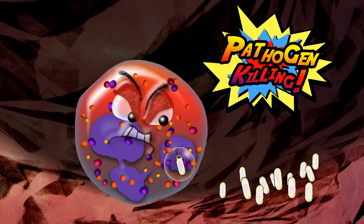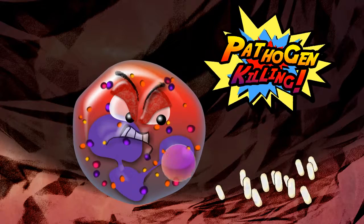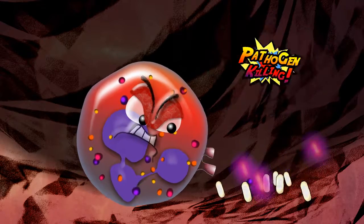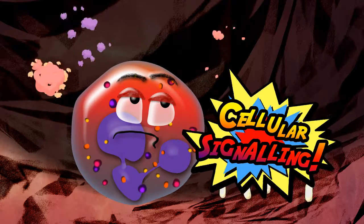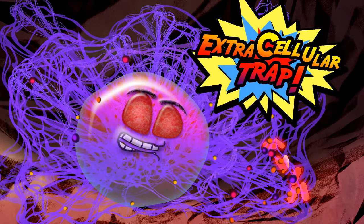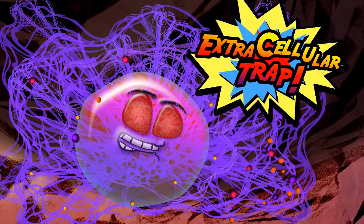They're very effective at killing all the harmful pathogens they internalise, and can also kill others by releasing their granule contents. They send messages, signalling danger to other cells, and lastly release sticky nets to catch and kill more bacteria by extracellular trapping.